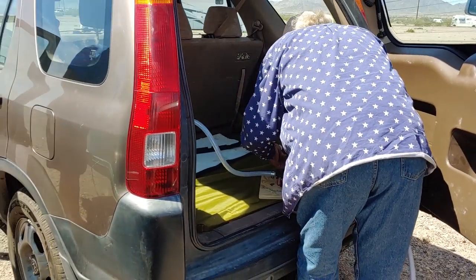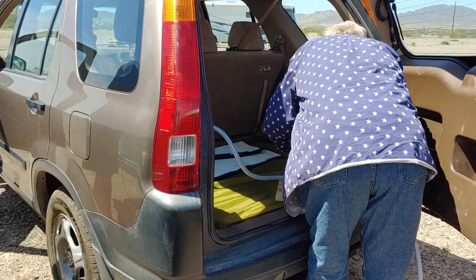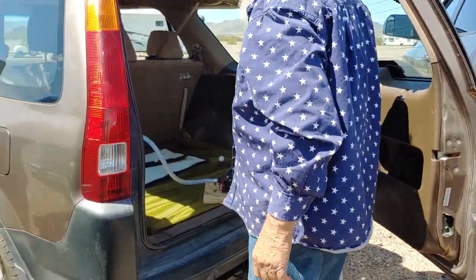Jim had some extra water, so he's letting us have some. We're gonna fill up our bladder. The generator's running — we got all kinds of stuff going on here.